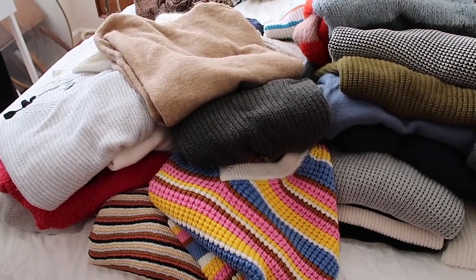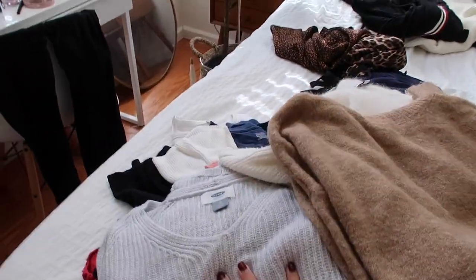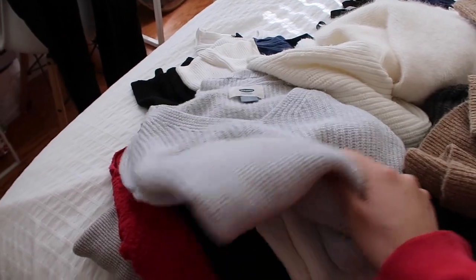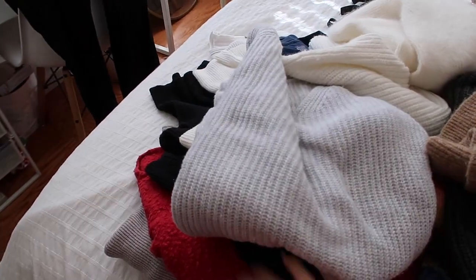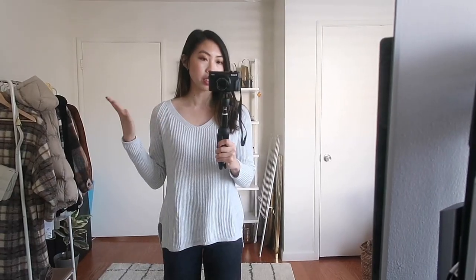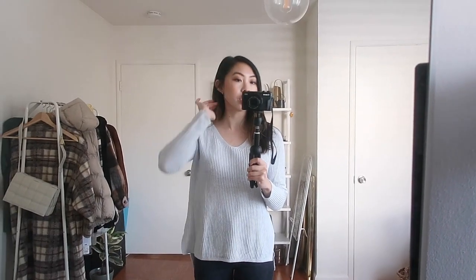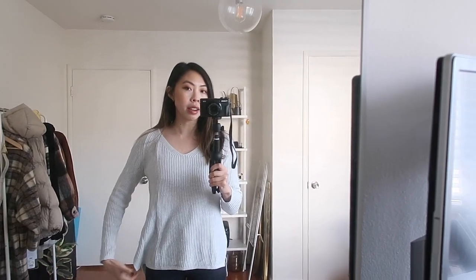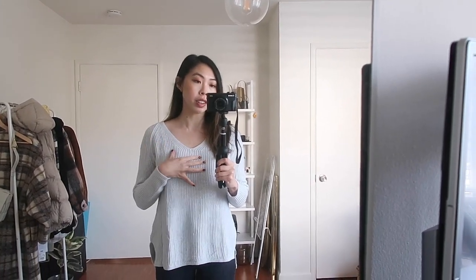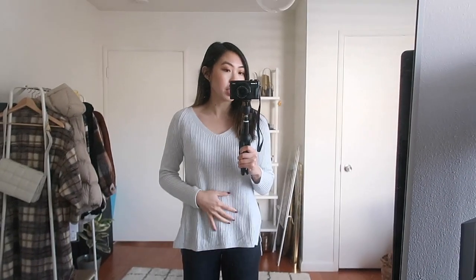I'm just going to start with this pile to hopefully make it easy — pieces I know I haven't worn — and just put them on and see how I feel. So this first sweater is from Old Navy and this is one that I've actually gotten quite a bit of wear out of. I really like the cut of it, especially the neckline — it's like a nice flattering v-neck but not too low. And I've always really liked the weight of the sweater. It's cotton, really nice and lightweight.